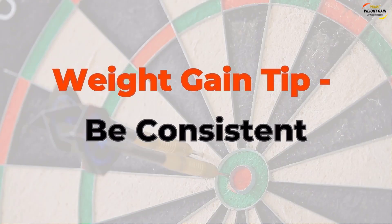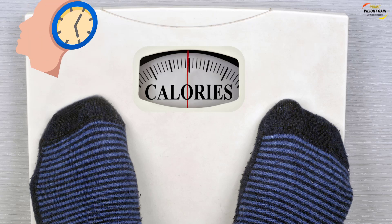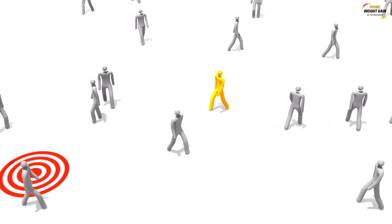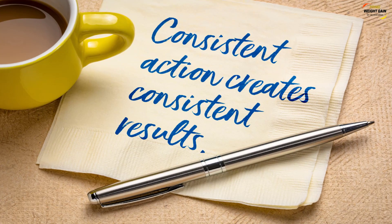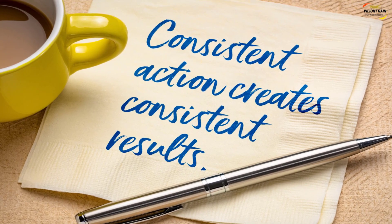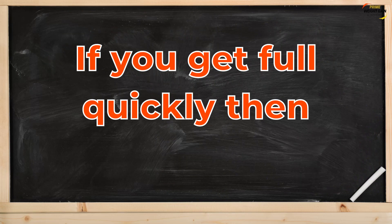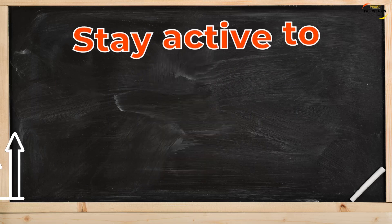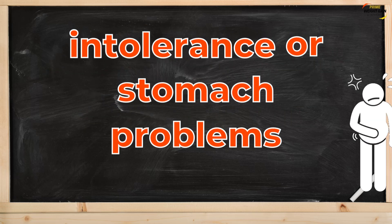Weight gain tip: be consistent. Once you have a meal plan, try to be consistent. It is important to remain patient and consistent as weight gain is a gradual process. Everyone's body is different and it may take some trial and error to find what works best for you until you see results and reach your goal. Here are some ways to be consistent when trying to gain weight: don't skip meals, get quality sleep, start early and eat early, set realistic goals, opt for six small meals instead of three large meals if you get full quickly, stay hydrated, stay active to help boost your appetite, and avoid foods that cause intolerance or stomach problems.